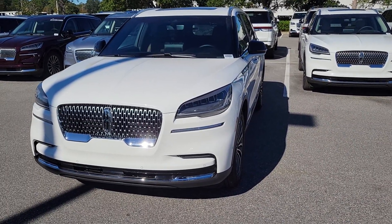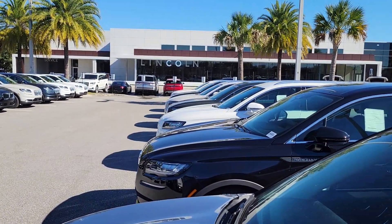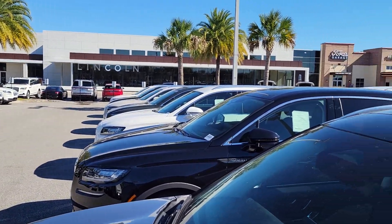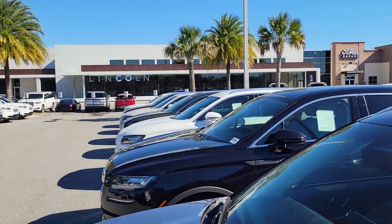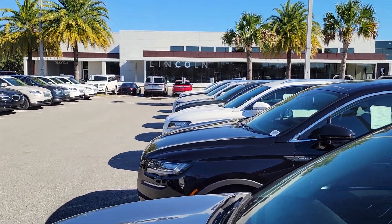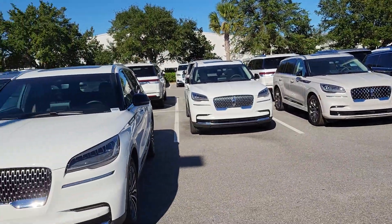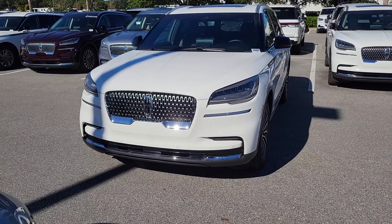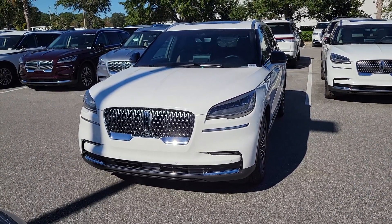Missy Mike Murdock, Bozard Lincoln, St. Augustine. Hopefully we can have you by soon to our Lincoln dealership right next to Ford's garage and our Ford dealership in the outlet malls in St. Augustine. One of the nicest Lincoln facilities in the country and we try to offer you the greatest service and great luxury vehicles.